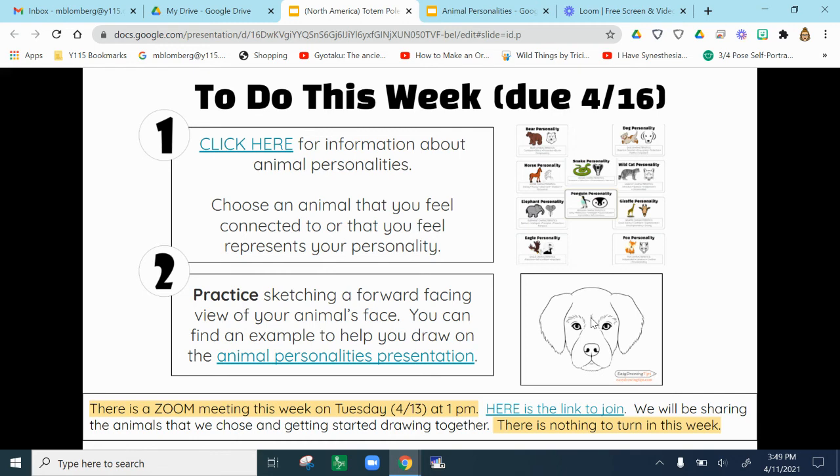If you're not going to join the Zoom this week, that's fine. There's nothing to turn in, but you do need to sketch a forward-facing animal portrait so that next week we can begin working on our final draft. I hope to see you on Tuesday. Happy creating!